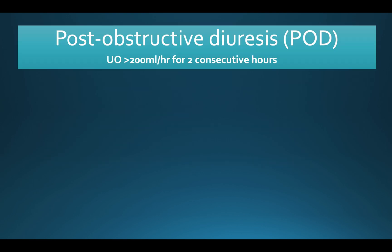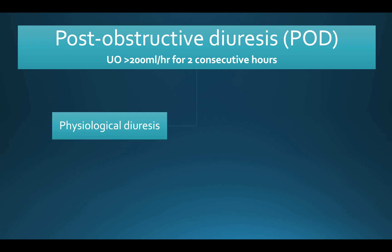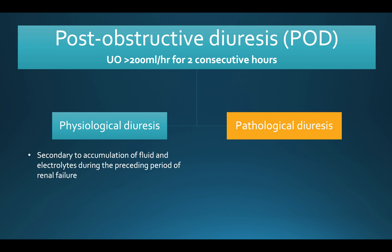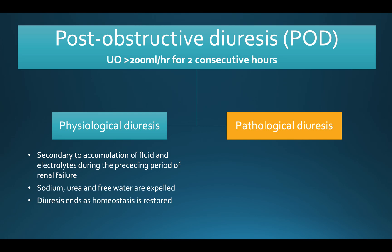Moving on now to post-obstructive diuresis, which is defined as a urine output of greater than 200 mls per hour for two consecutive hours. There is a physiological component and there may be a pathological component also. The physiological diuresis is a normal physiological response to the volume expansion and solute accumulation that occurs during obstruction. Sodium, urea, and free water are eliminated, and as fluid homeostasis is restored the diuresis ends.